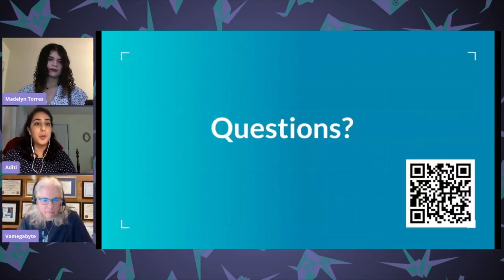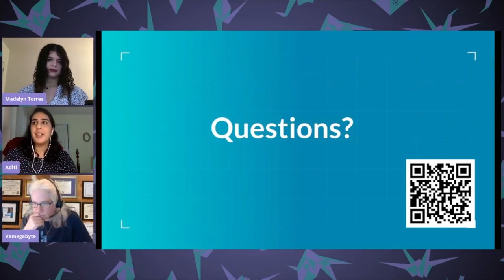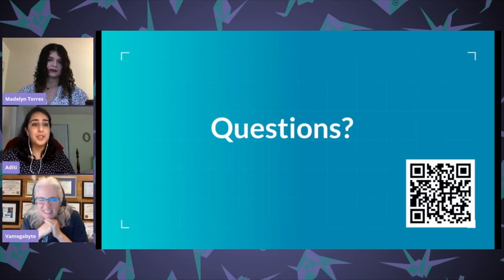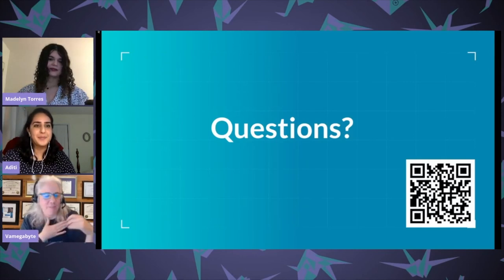Quick note while we do questions: we are hiring at Two Sigma, so links will be in the chat. We both love our experiences here, and we're happy to take questions now.